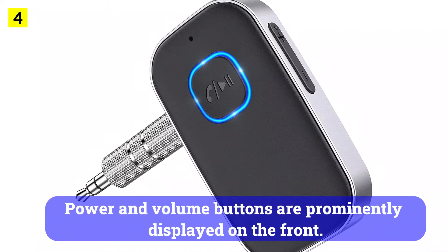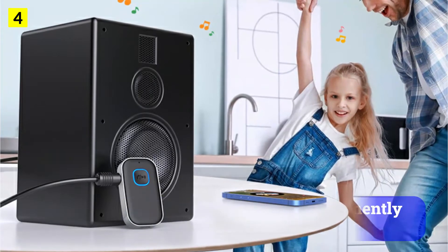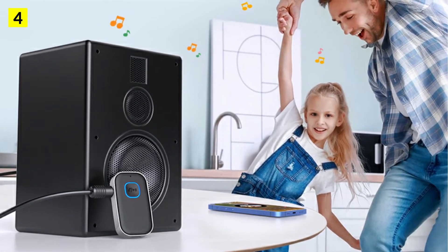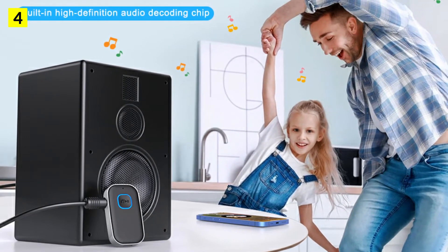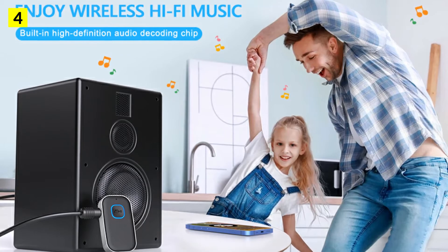Power and volume buttons are prominently displayed on the front, and the top of the device also has a button. The device even has a microphone, although the quality isn't great. It automatically reconnects to the last paired device, so you don't have to worry about it. In terms of sound quality, it's quite good if you want to use it with a car's stereo.